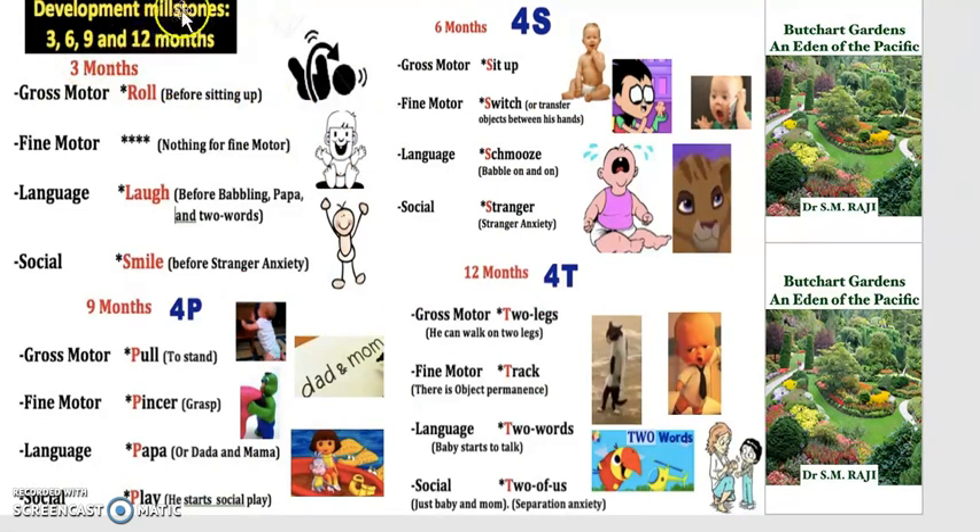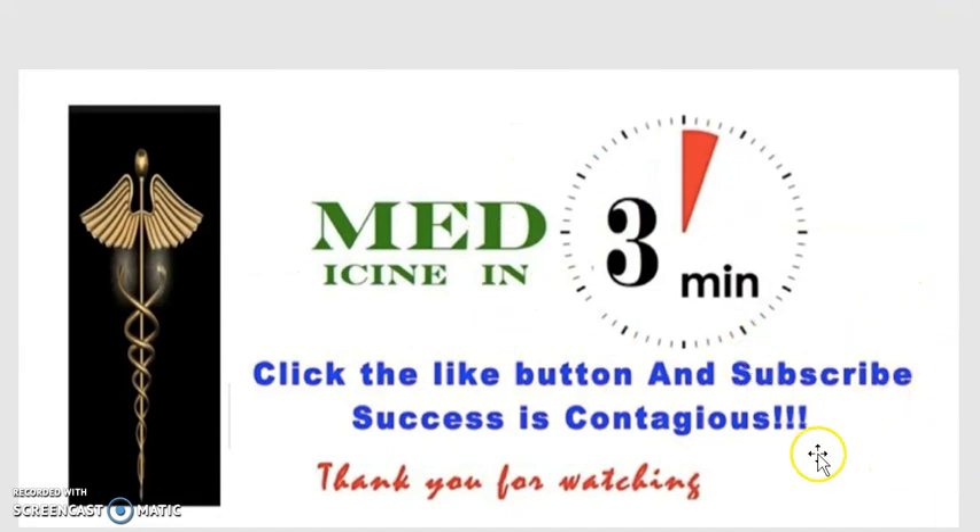Sorry about the spelling of 'milestone' on the slide. So to recap: at 3 months — no fine motor skills, just rolling, laughing, and smiling. At 6 months — the 4 S's: sit up, switch (hands only, no fingers yet), schmooze (baby talk), and stranger anxiety. At 9 months — the 4 P's: pull, pincer, say papa, and social play. At 12 months — the 4 T's: two legs (fully autonomous), track (see things moving), two words (language develops), and two of us (separation anxiety). That sums up our video — this was Medicine in 3 Minutes, thank you for watching.